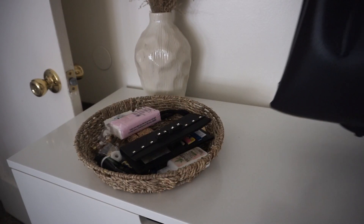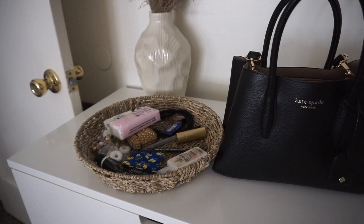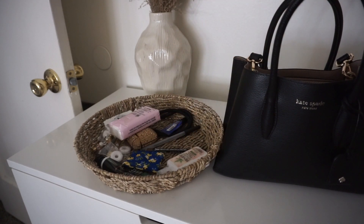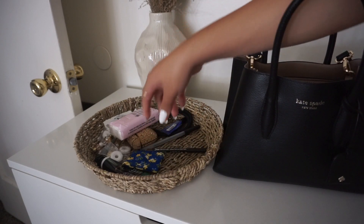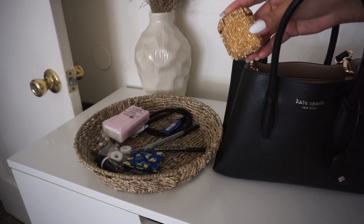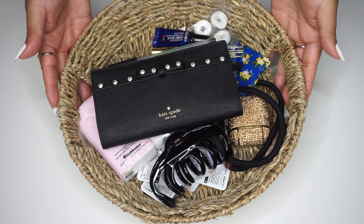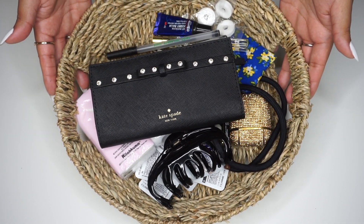In our bedroom we have this basket that I pretty much empty everything from my purse into. Because I like to switch up my bags, I just keep this basket full of stuff I usually put in my purse. Some things I switch out, some I leave — it really depends on where I'm going. So we're going to dive into this basket and see what I keep in my purse.